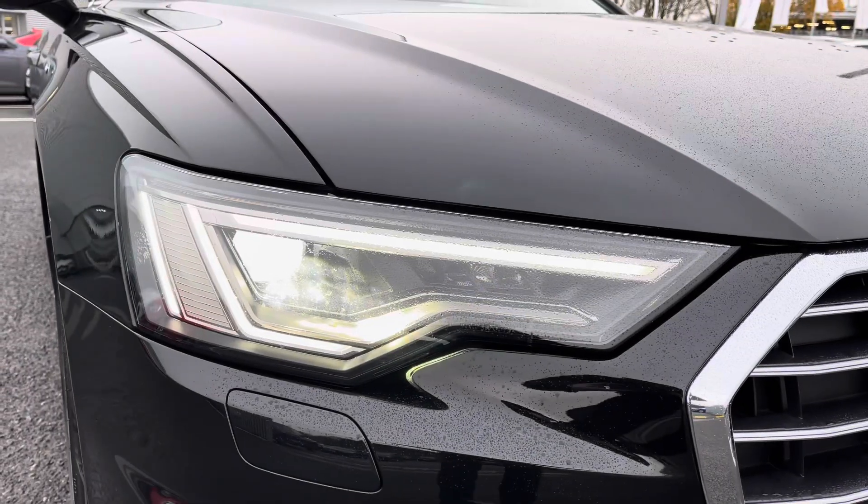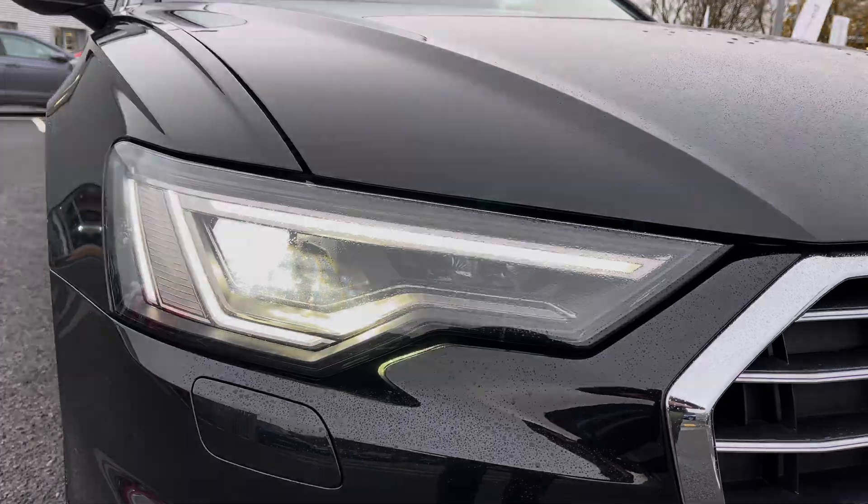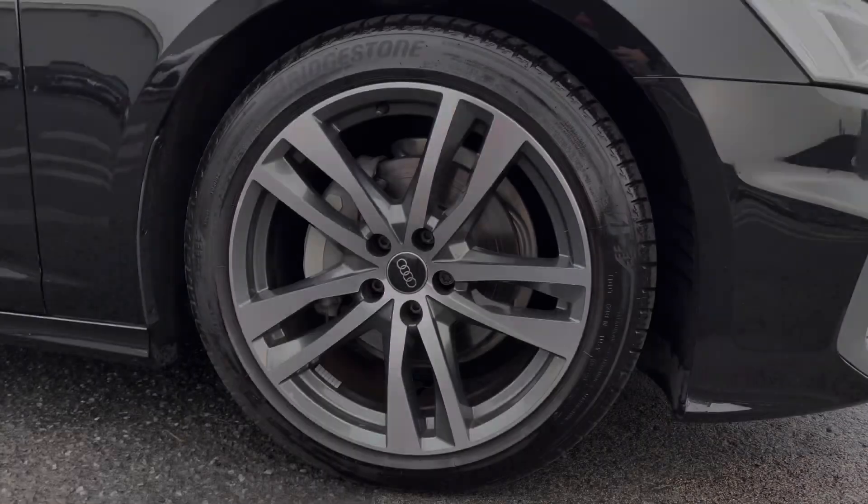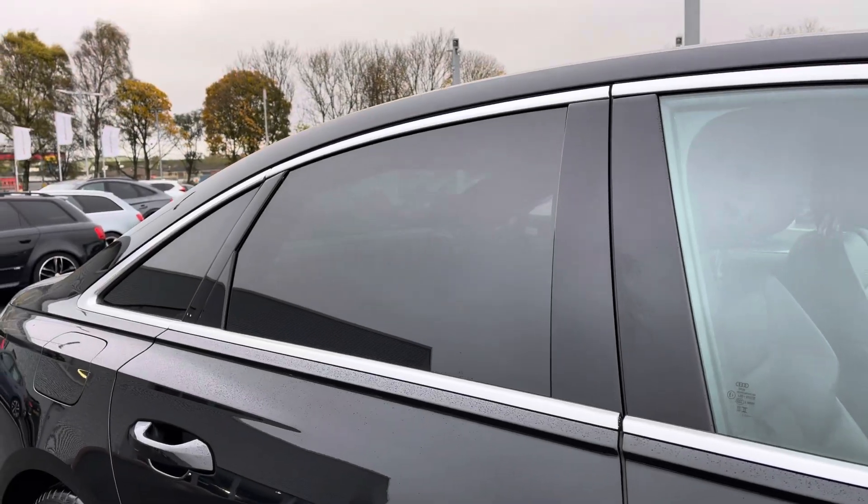Exterior features include the LED daytime running lights, as well as sitting on the very well presented 19 inch 5 twin spoke design alloys. To finish the exterior look off, you have got the rear privacy glass there as well.